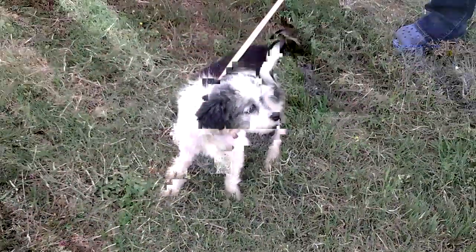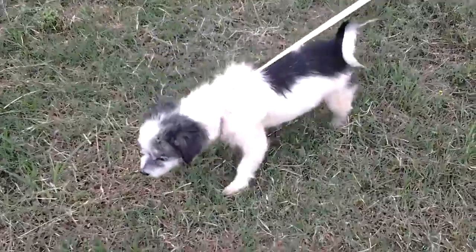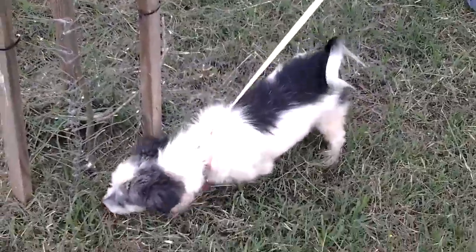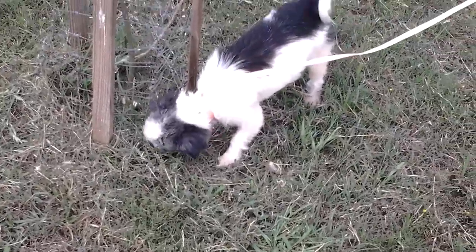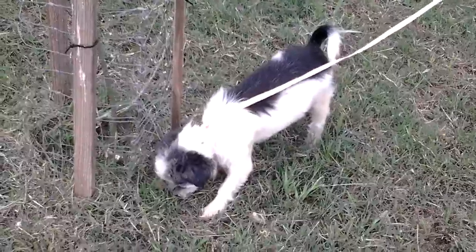Rowley is a beautiful little Shih Tzu mix. She's about 10 pounds. She is doing good on her leash manners and is working on her potty manners. She's good in a crate, good with other dogs. Small dogs aren't always a fan of cats — she's not a cat killer, but she'd prefer to be in a home without them. She is a low shedder.